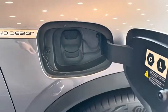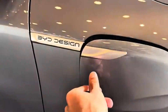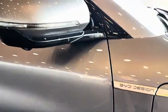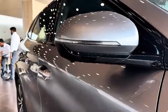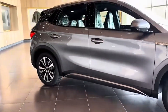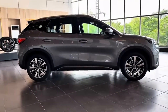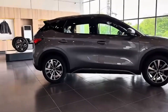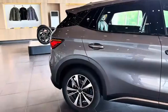Perfect for families or active drivers who want tech without breaking the bank. Specs: electric motor 201 horsepower, range 468 to 521 kilometers, battery 60.48 kilowatt-hour LFP Blade battery, front-wheel drive, charge time 29 minutes for 30 to 80 percent at 88 kilowatts. Key features: 5-star Euro NCAP safety rating, panoramic sunroof, over-the-air updates, and adaptive cruise control.